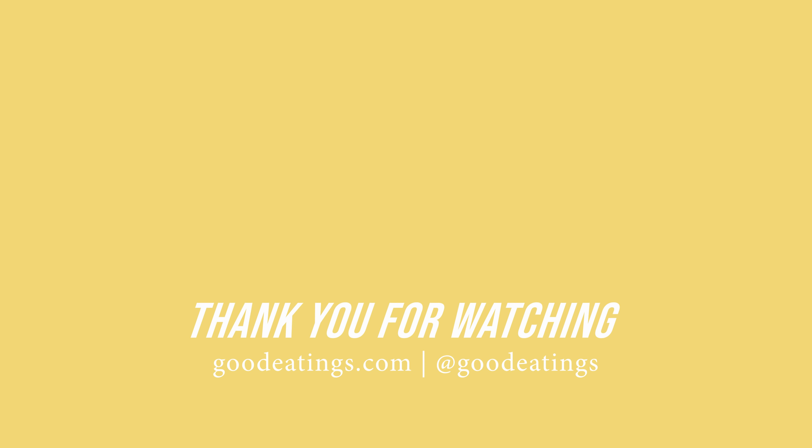Thank you very much for watching this video. I hope you've enjoyed it and gotten some ideas from it. I look forward to seeing you in the next one — don't forget to subscribe if you haven't already. Wishing you all a lovely day, take care, bye!